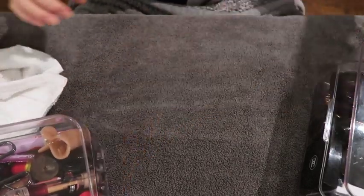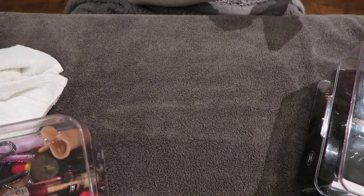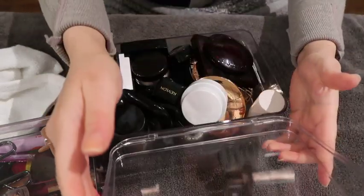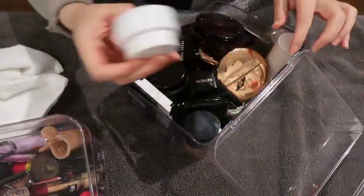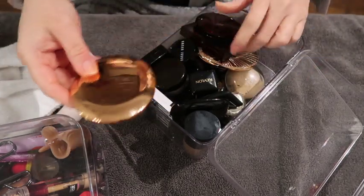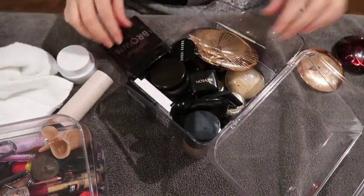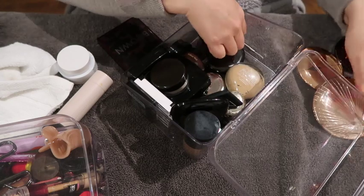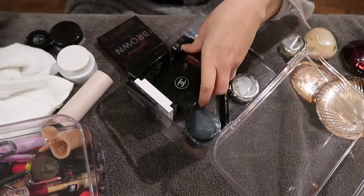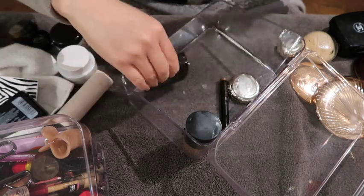We have to take all of this stuff out. I'll show you what I have. This is Josh Rosebrook Ultra Peptide Cream, Westman Atelier, Charlotte Tilbury, and Chandelier — all this stuff that I need to get out, disinfect, and reorganize, because this makeup is an absolute mess.